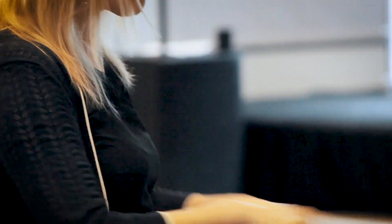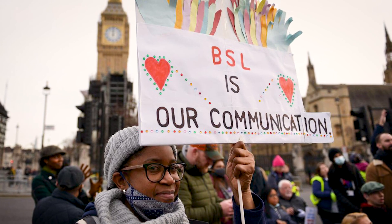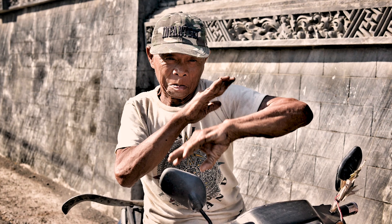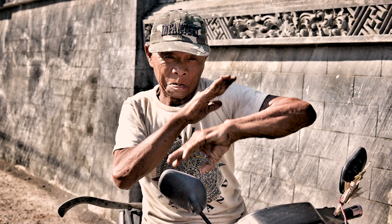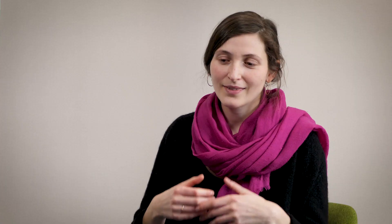We want to look at older national sign languages like British Sign Language that have been used for two or three hundred years and are used by an entire national deaf community across the four countries of the United Kingdom. We want to compare BSL with a sign language like Katakolok, which is a sign language that has also been used across multiple generations, but within a small village setting in which the majority of deaf people have acquired that language from birth. In comparing BSL and Katakolok, there are lots of similarities but also lots of differences, as one would expect when comparing any two languages.